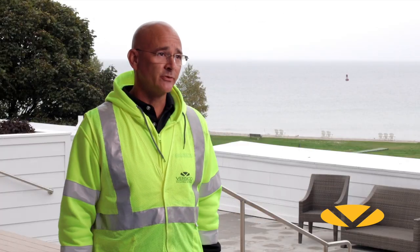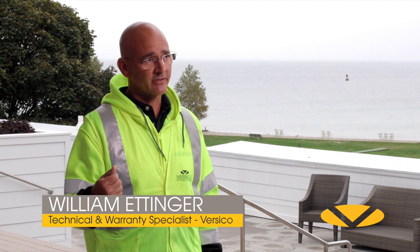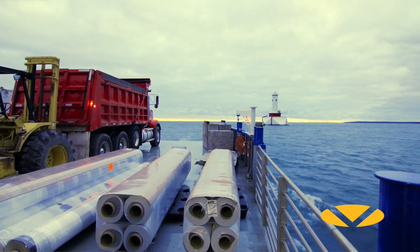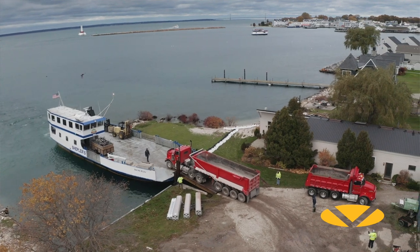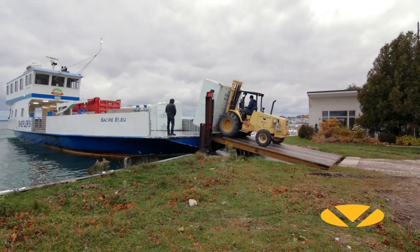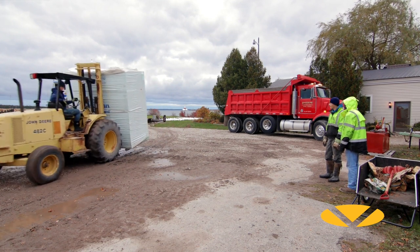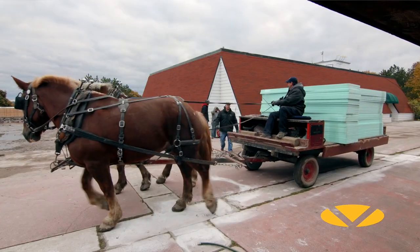This is one of the most unique places I've been as far as getting here and getting materials here. The mainland is a couple miles away. Everything is ferried over — you're limited on the amount of materials you can bring over at one time. There are barges that come over that can handle larger loads, which also have to be rented. It costs money to bring them over. There are time constraints and weather constraints. It was very technical to get everything here, get the people together, and put the project together and complete it.